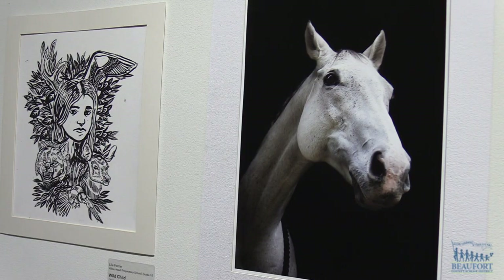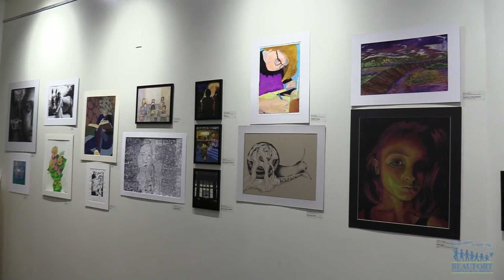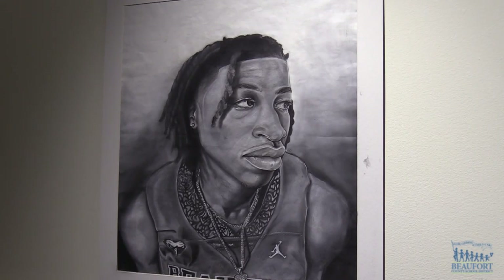The two sponsors of the Art Show also give out awards. The Coastal Discovery Museum's First Place Award was presented to a Beaufort High School student, and the USCB First Place Award was won by a student from Bluffton High.